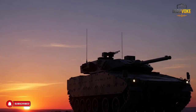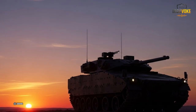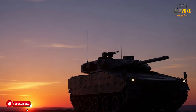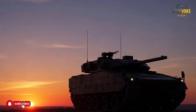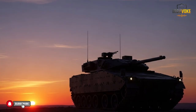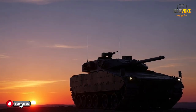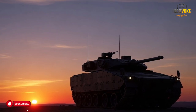Rather than focusing only on new designs, Israel shows how upgrading proven platforms can be effective — balancing innovation with experience. The Puma also highlights the importance of planning for real operational needs: every feature serves a clear function and nothing is added without purpose. These lessons are relevant beyond military use, applying to engineering, logistics, and system design in many fields.